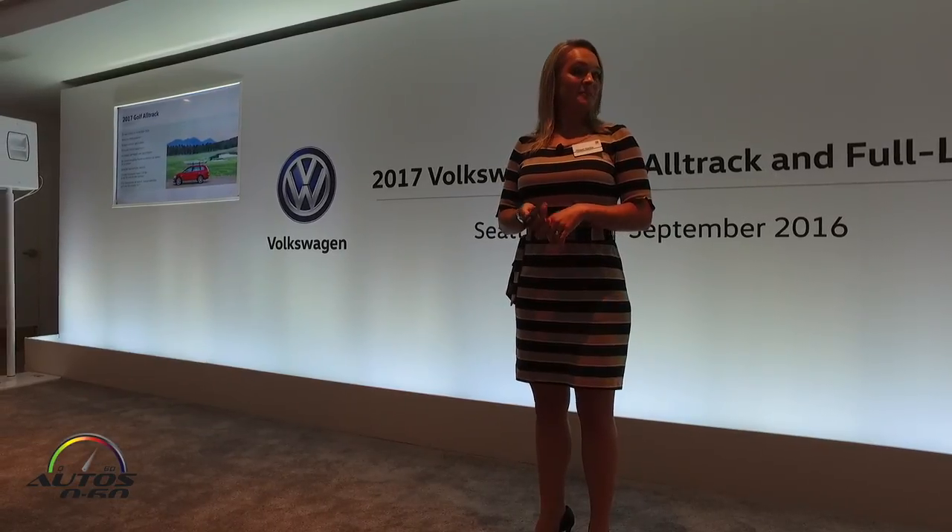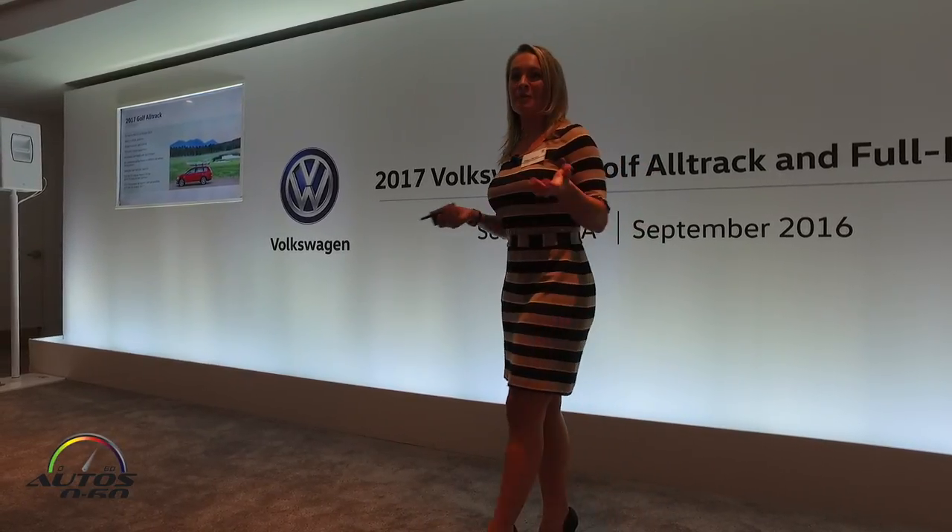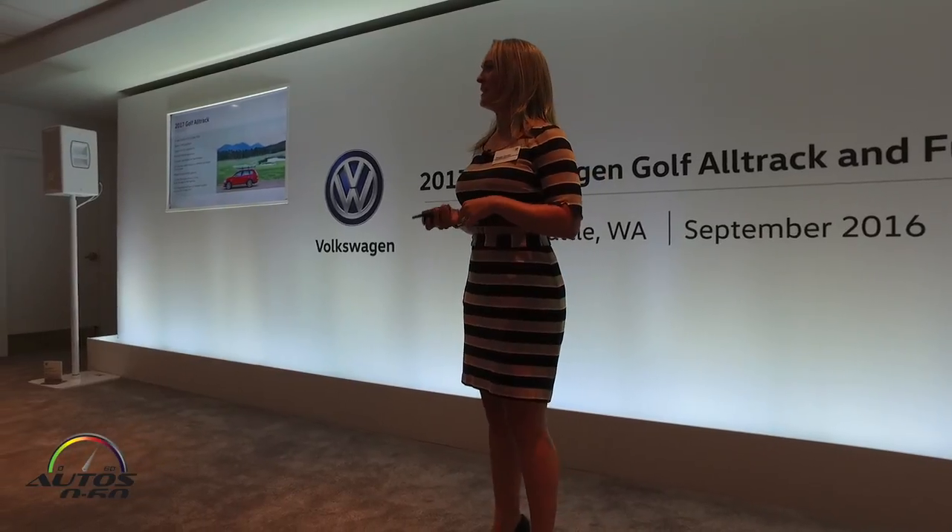So that's the Alltrack. We're super excited to have everybody here. Welcome to wave one of the Alltrack and Full Line event.